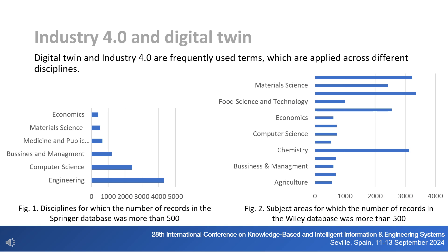Digital Twin and Industry 4.0 are frequently used terms applied across different disciplines. For the publication databases where the number of items found was largest, the share of the most important subject areas was determined. The data shown in Figures 1 and 2 cover the decade of publishing and indicate a constant increase in interest. The areas of use include not only engineering solutions, but also life science, economics, food science, and agriculture, obliging universities to implement digital twin solutions in the education of engineers regardless of their future areas of employment.